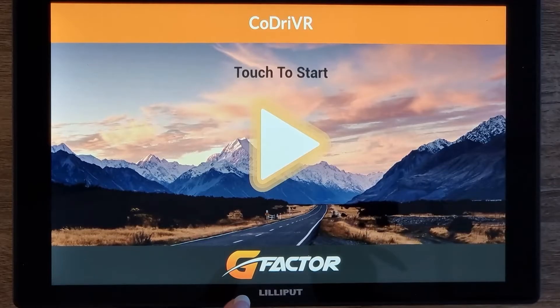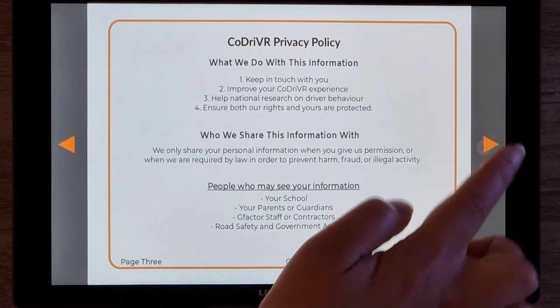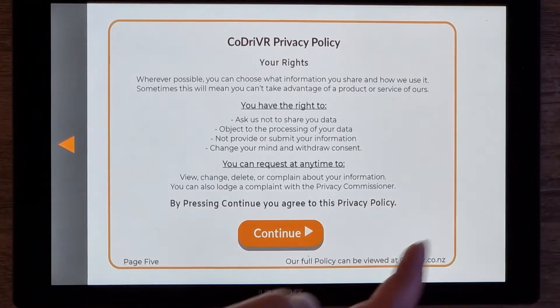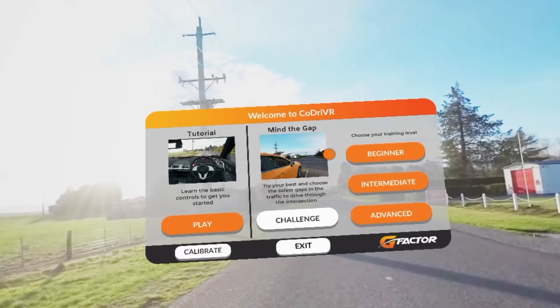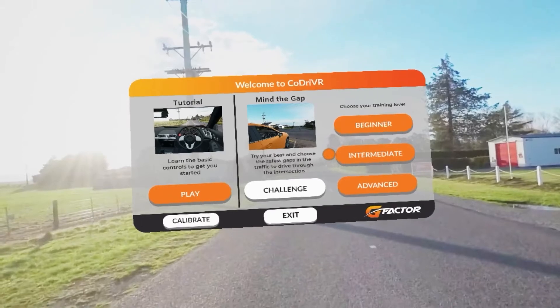Using the simulator starts with the touchscreen. This allows students to log in and go through any setup requirements before they put the headset on. Once the headset is on, we arrive at the dashboard, where we can look at previous results and choose which experiences we need to do next.